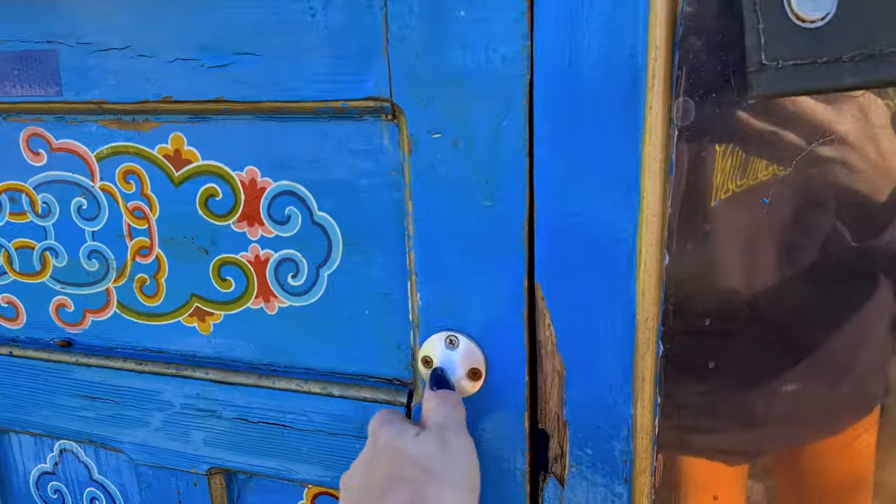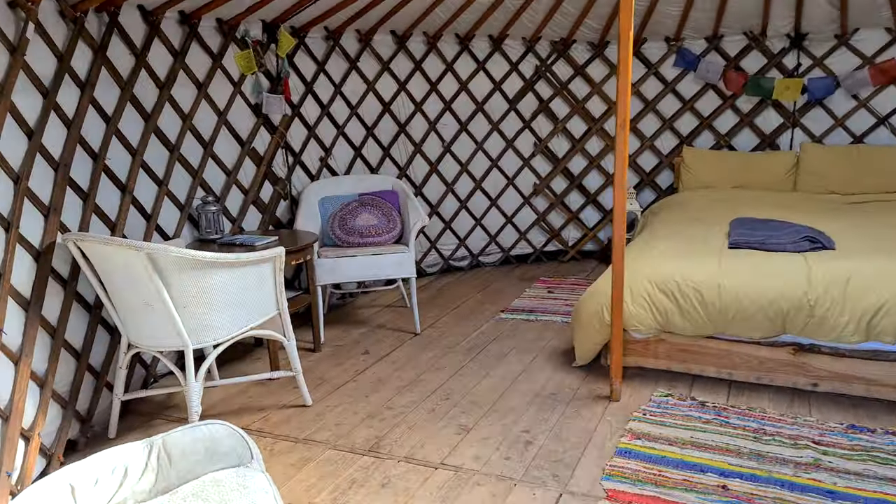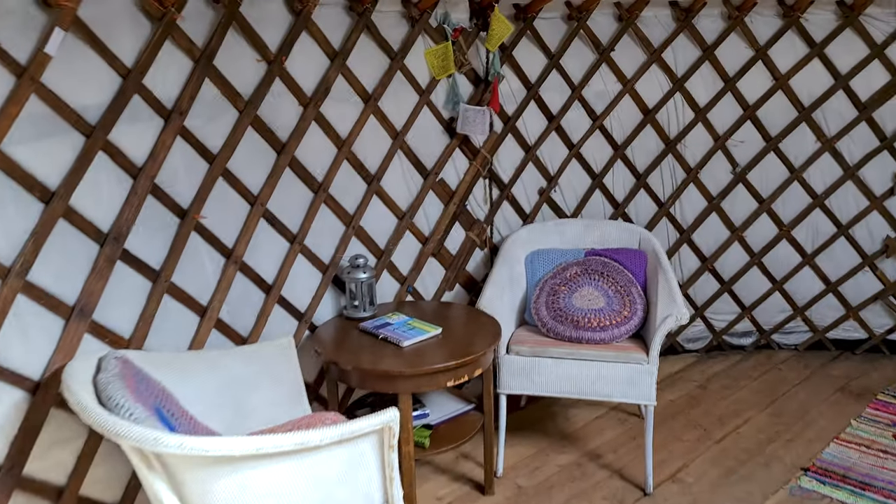Good morning! It's our last day at the yurt today. I'm actually stood in the kitchen right now and I realised I haven't shown you any of the interior of the yurt or any of the little facilities. We took all of our stuff to the car because it was covered in our stuff, so it's empty now and I can show you what it looks like. A little seating area.